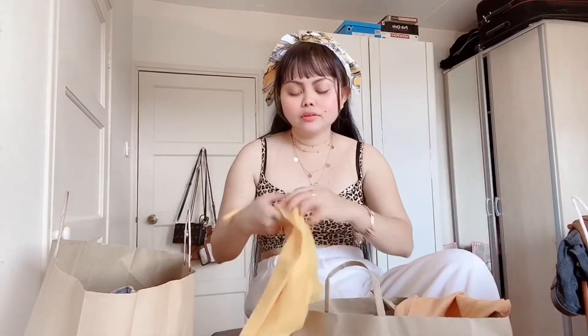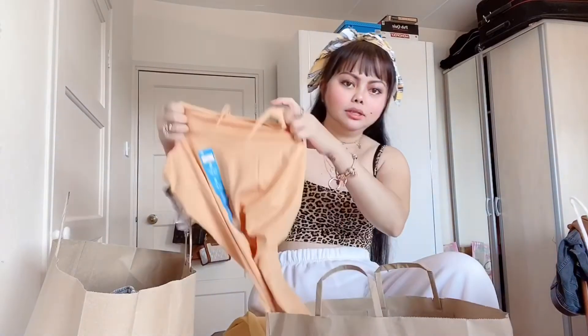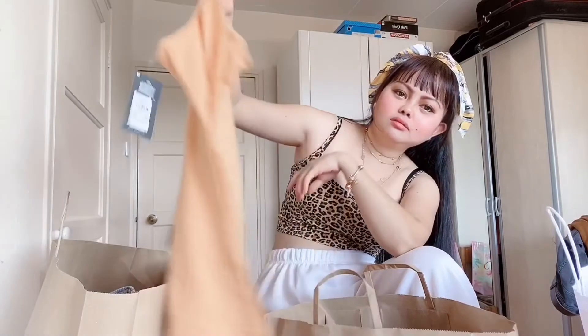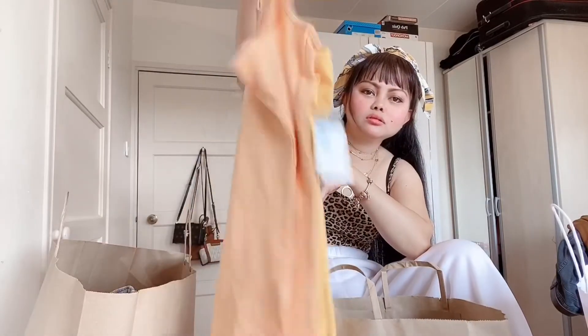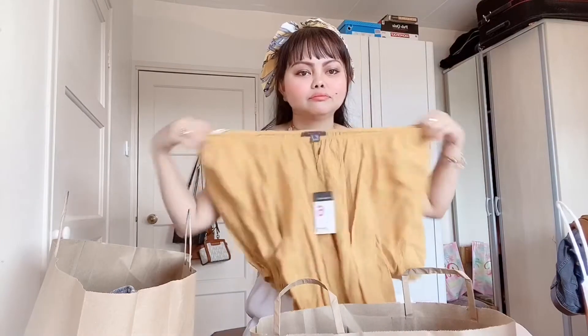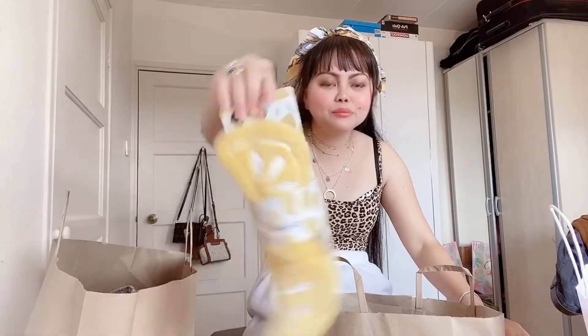The next bag is Primark — Primark is nice as well, very good value for clothing. So I've got this sleeveless top, and I got another color — it's like an orangey type. I love the color guys, it's so nice. I like yellow color so that's why. And I've got this big thing as well. And I've got a headband for my makeup, it's like a lemon one.